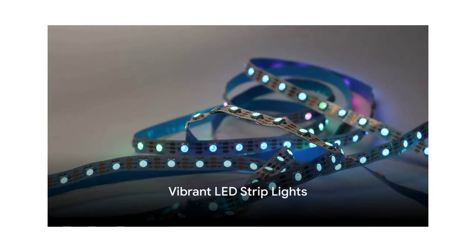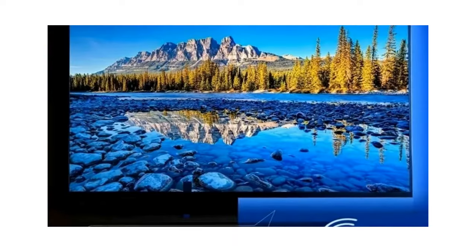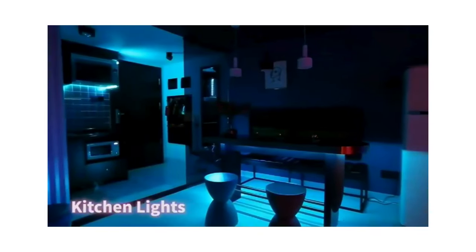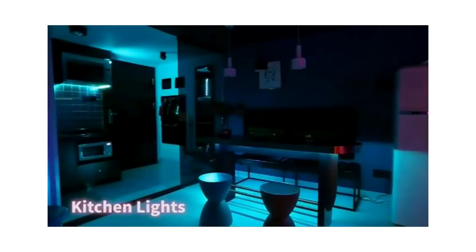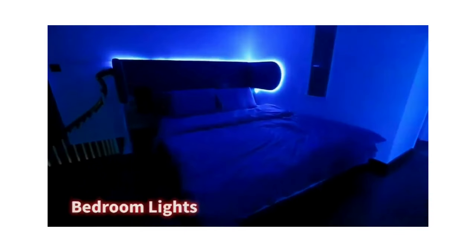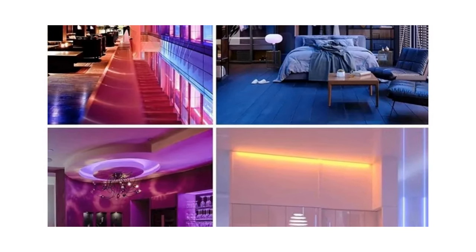Light up your life with the vibrant LED strip lights. Imagine the possibilities — they're vibrant color-changing wonders that come with a handy remote control. With a simple click, you can shift the mood of your room from soothing blues to energetic reds, or maybe a calming purple for that perfect zen ambiance. These lights are as practical as they are beautiful, and their energy efficiency makes them a smart choice for those looking to add a touch of flair without hiking up the electricity bill.